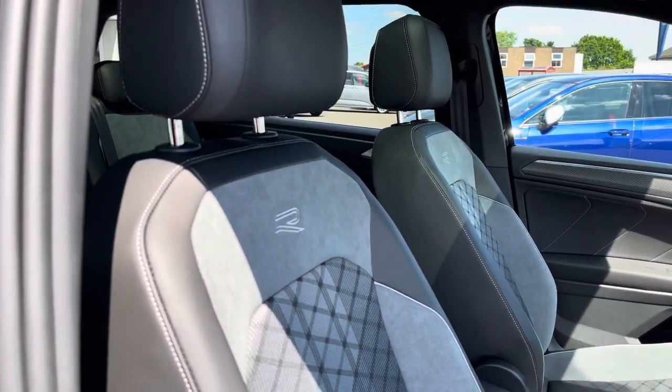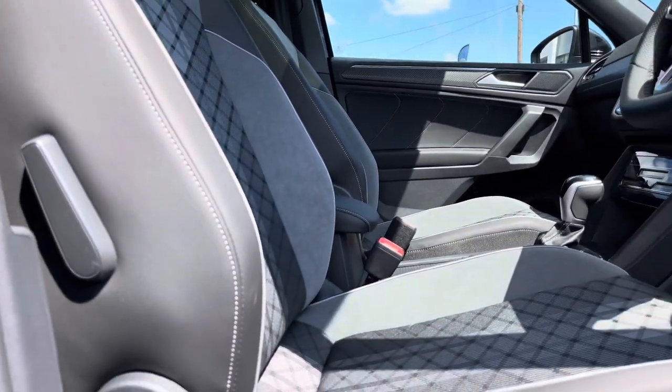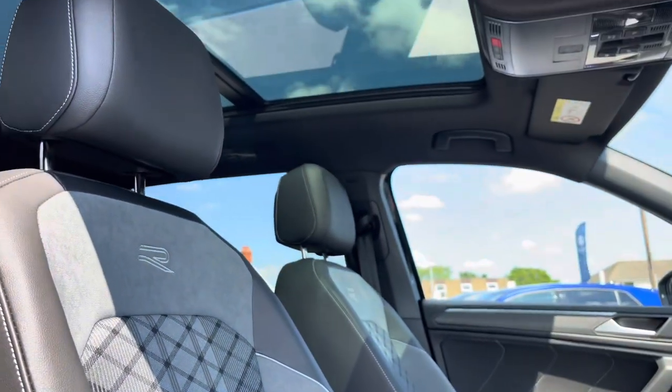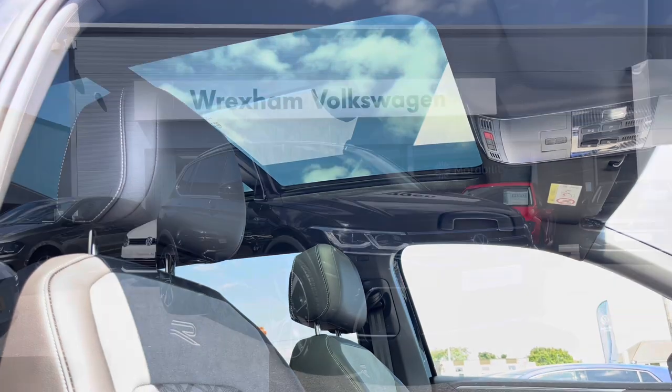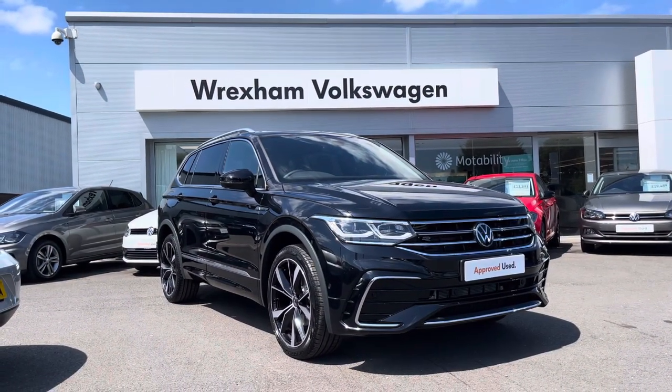This is followed by your front heated seats, which will ensure you and your front passenger are nice and cosy and comfortable in the colder months. You've also got lumbar support available on there as well. Another brilliant additional extra includes your panoramic sunroof, which is a favourite feature — it really brightens up the interior.